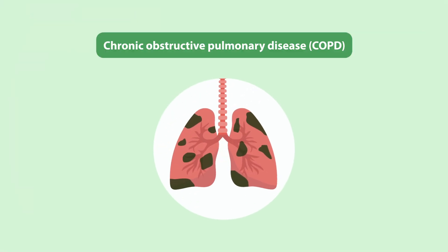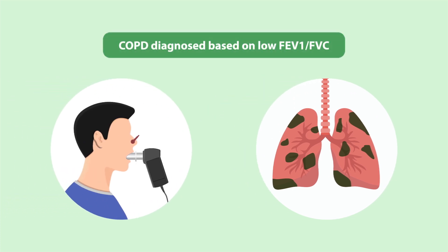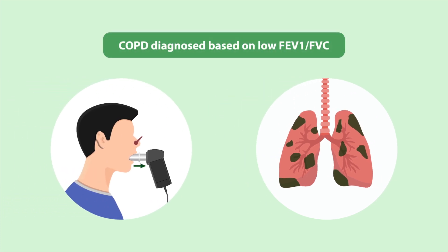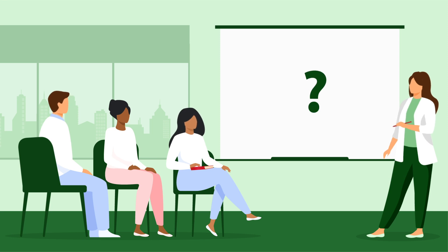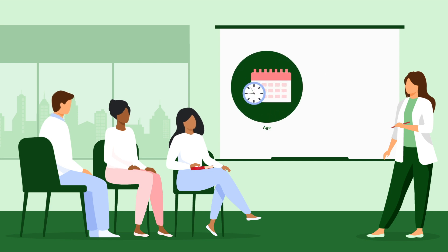Chronic Obstructive Pulmonary Disease, or COPD, is diagnosed based on a low ratio of forced expiratory volume in the first second to forced vital capacity, or FEV1 over FVC. However, there is no consensus regarding these diagnostic thresholds, which are influenced by demographics such as age and sex.